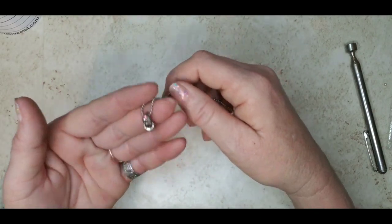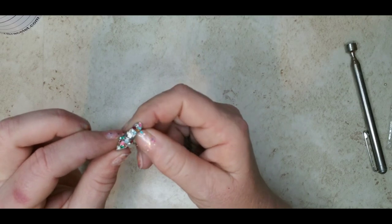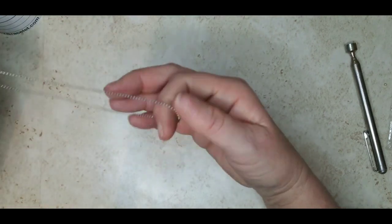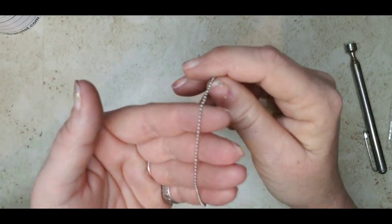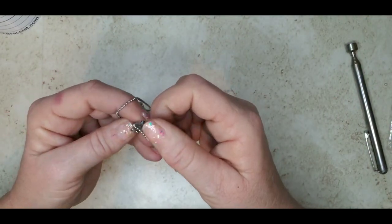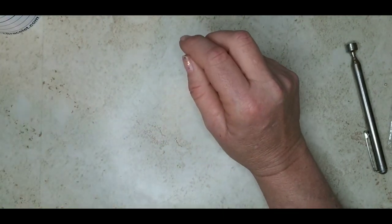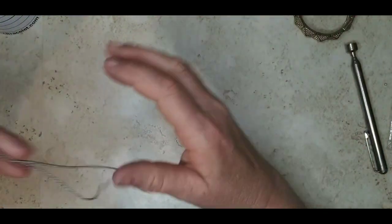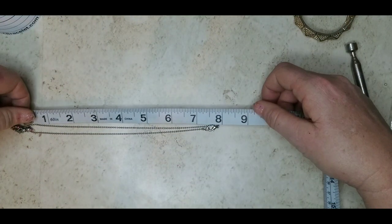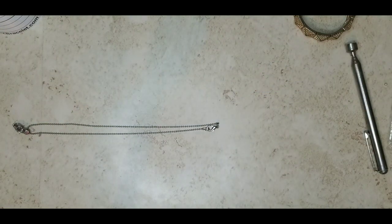Next necklace is this cute high heel shoe with rhinestones — all different multicolored rhinestones and they're all there. It is not marked and it's got this beaded chain. It is in good condition, a little bit of wear on the shoe maybe, but it's a cute piece. I'm going to do two dollars on that. It is about 15 inches.